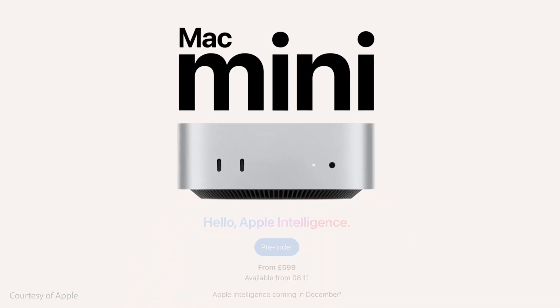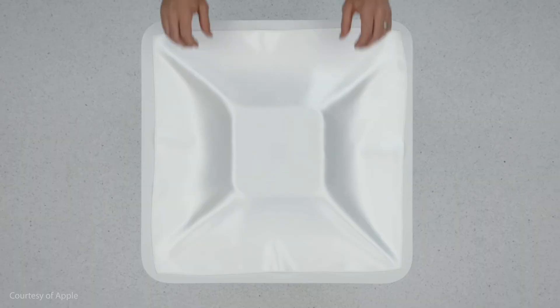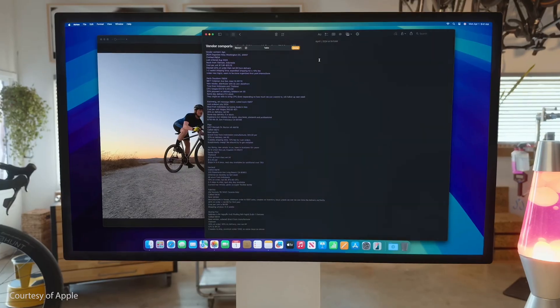The M4 version starts at $599, which is still a stupidly cheap — cheap in Apple terms — price to get into the macOS ecosystem. For that you get the M4 chip, 16GB of unified memory, which is double what you got with the M2 version, and 256GB of storage. You can configure it up to 32GB of unified memory — the M2 version only went to 24. The M4 version also has two more CPU cores than the M2, and it's a complete redesign: much smaller, with USB-C ports on the front.